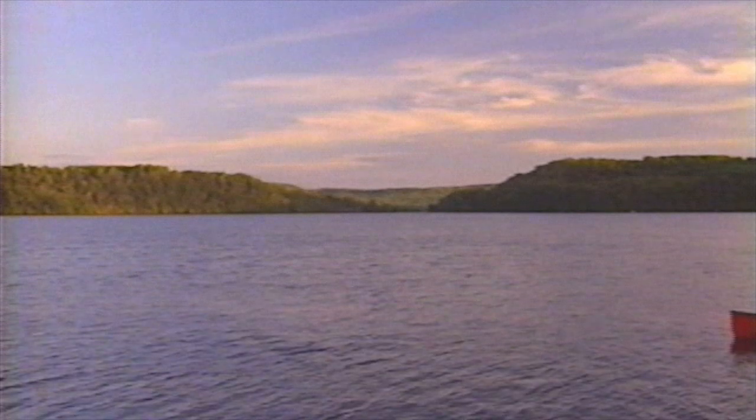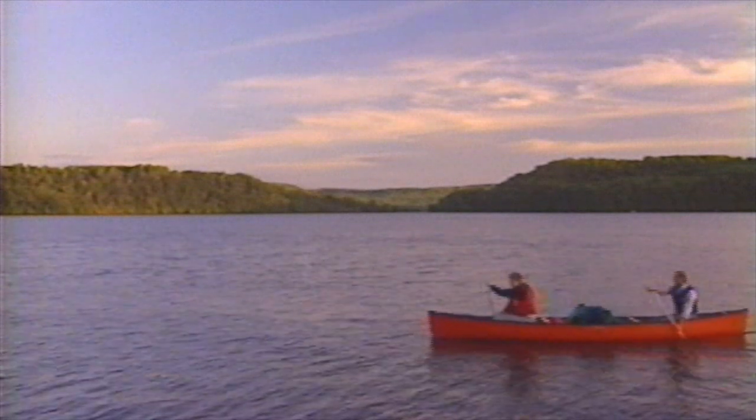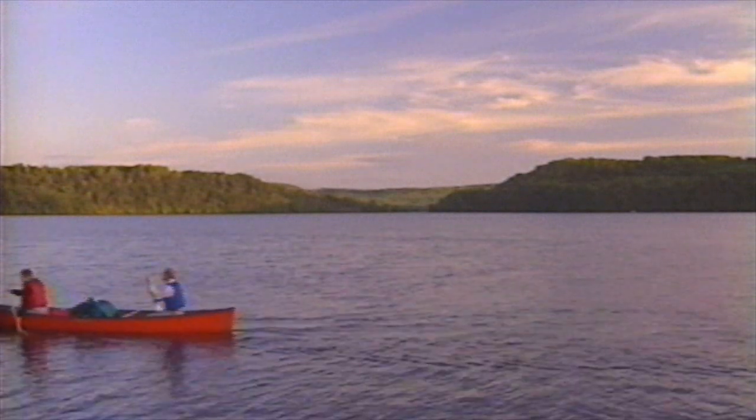But man does not live by water alone. The average canoeist burns 5 calories per minute, or 300 calories per hour. That adds up to 4,000 calories per day. In comparison, an office worker burns 2,500 a day. So you'll need plenty of quick energy foods.